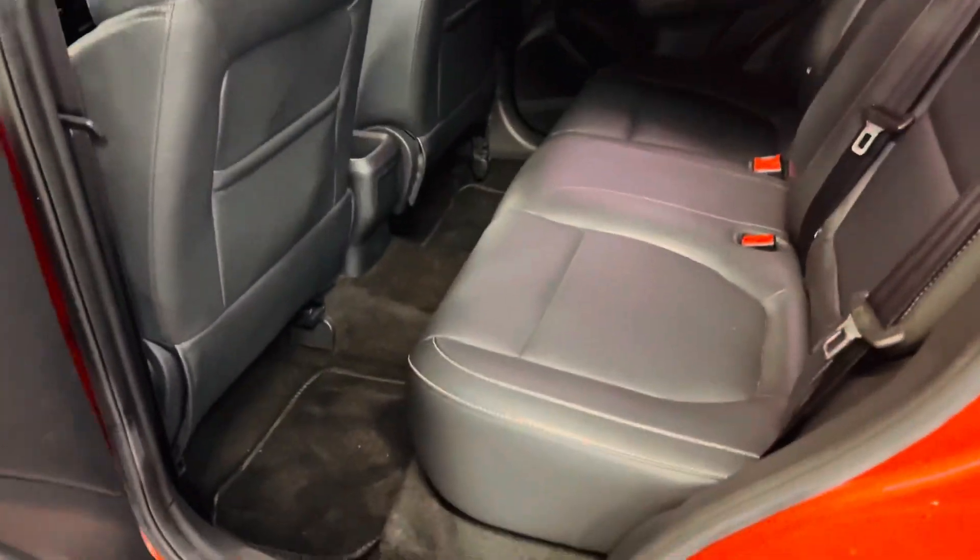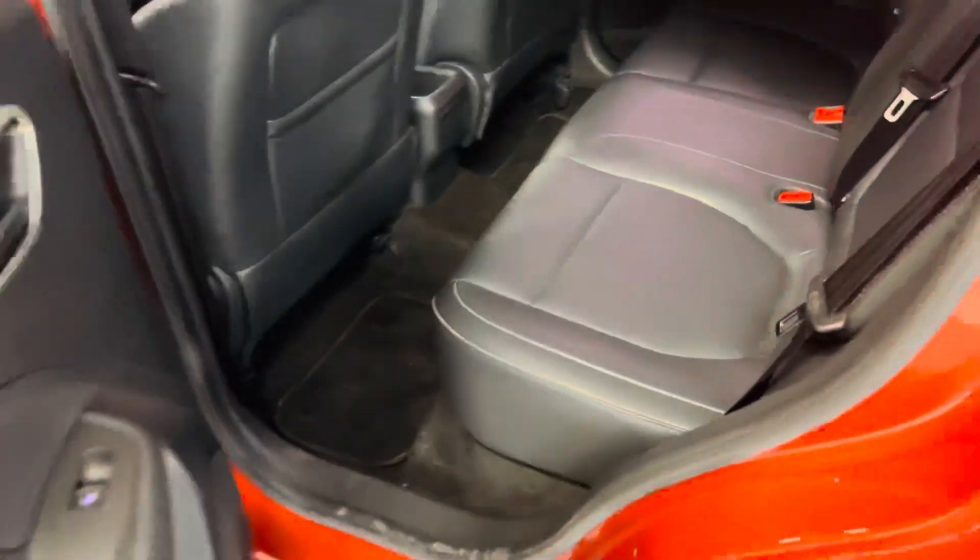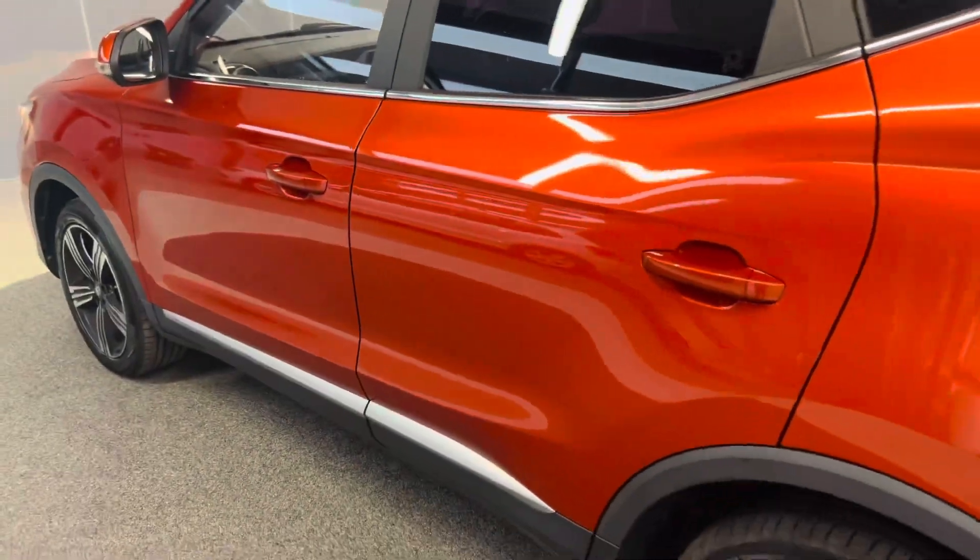I'll show you the interior. We got full leather interior along with white stitching. Isofix settings on both sides as well. All four electric windows — the front ones are automatic.